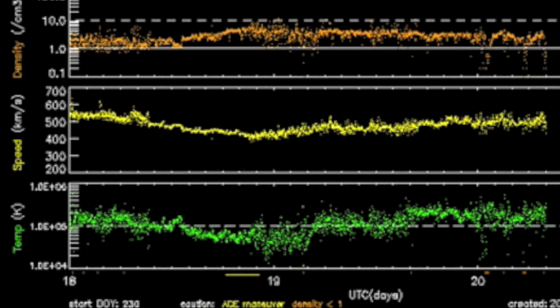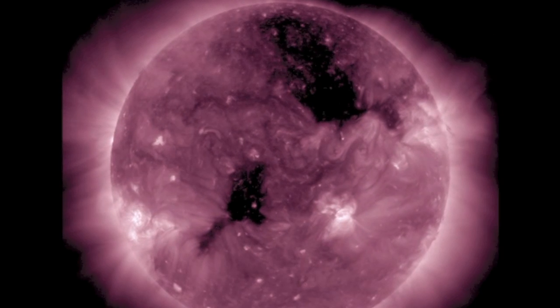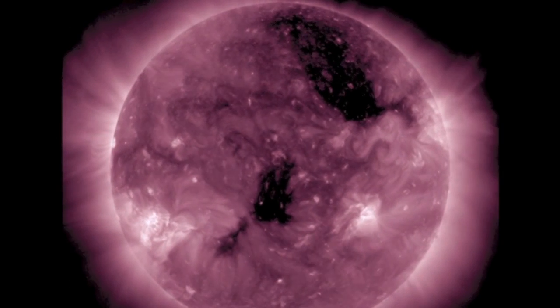The solar wind leveled out, and even though it is still slightly above average, our magnetic field likes the stability. QuakeWatch.net shows a moderate index occasionally bouncing up to elevated. This coronal hole is about the only space energy factor we have right now.